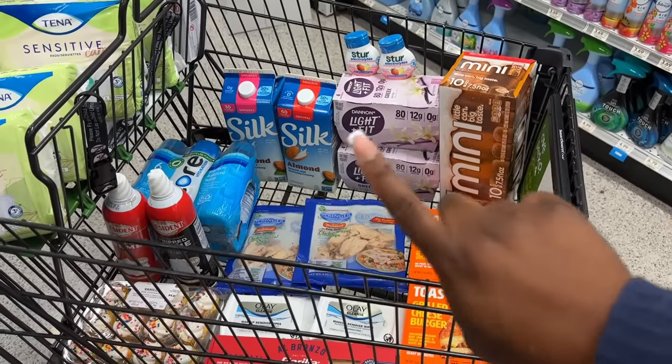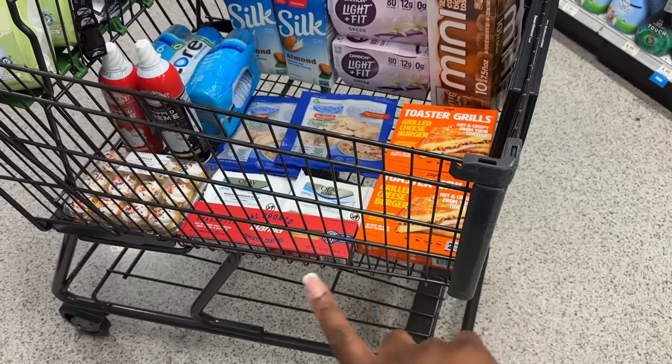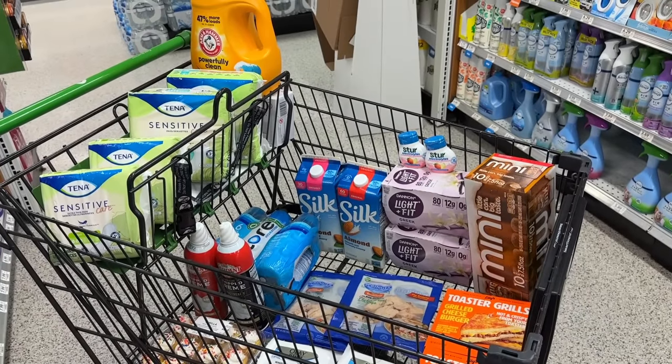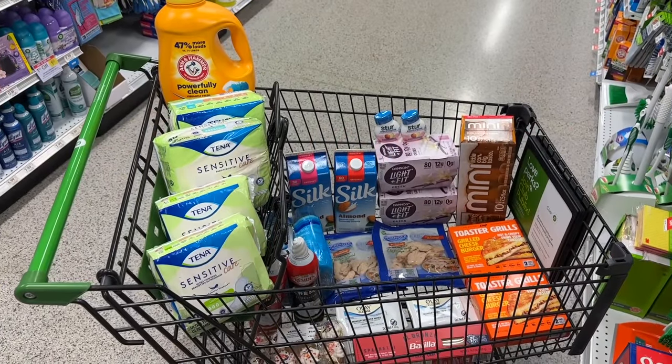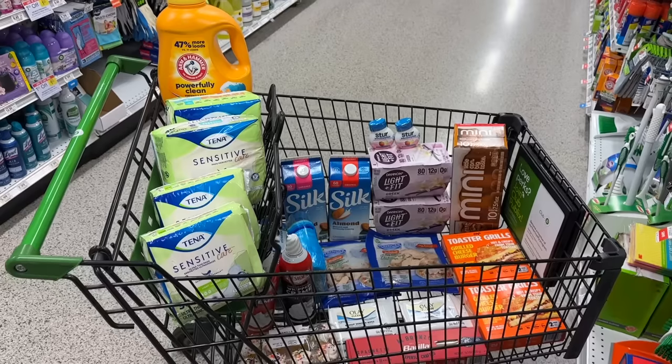So here's my next transaction: we've got the Tena, the Arm & Hammer, the Mug Root Beer, the Dannon, the Stir, the Silk, the Core Hydration, the whipped cream, plus some other items including two with the Olay. I'm going to do two separate transactions — let's check out and see how this works.